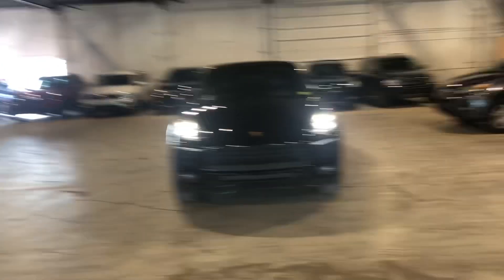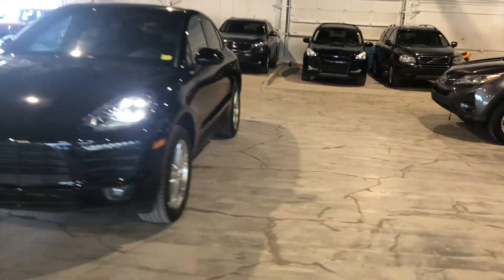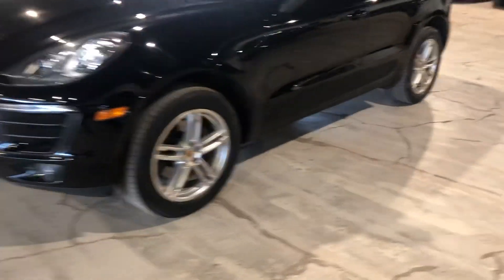Hey Joel, it's Dyson here from North Mitsubishi. Behind me I have the 2017 Porsche Macan that I wanted to show you. It is in that beautiful black color, and you get those nice LED headlights on the front and your Porsche rims on the side.